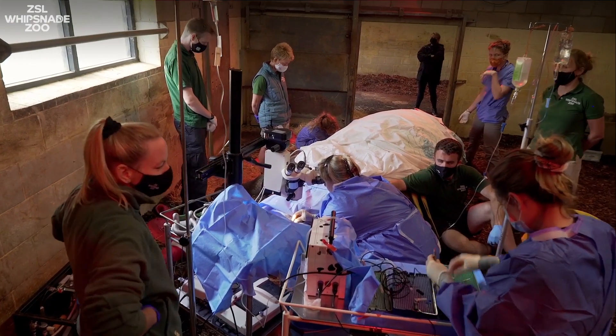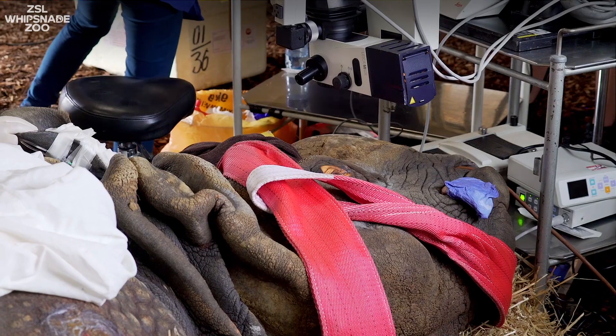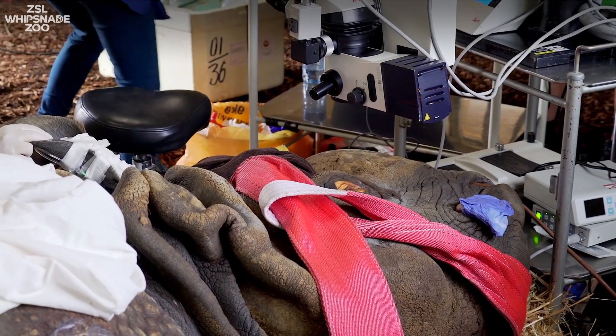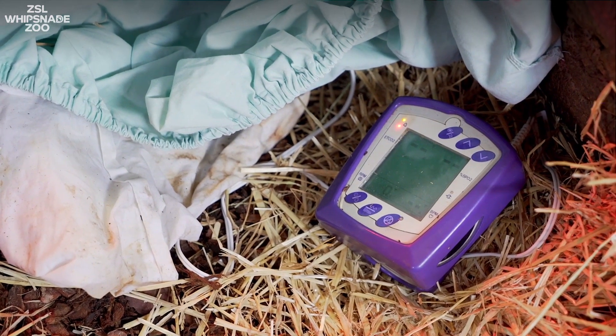These procedures are always a huge team effort. I keep my eye on certain aspects of the anaesthetic — they monitor the heart rate, the respiratory rate, and especially the body temperature, which is really important during anaesthetic. We don't want him to overheat and we also don't want him to get too cold.